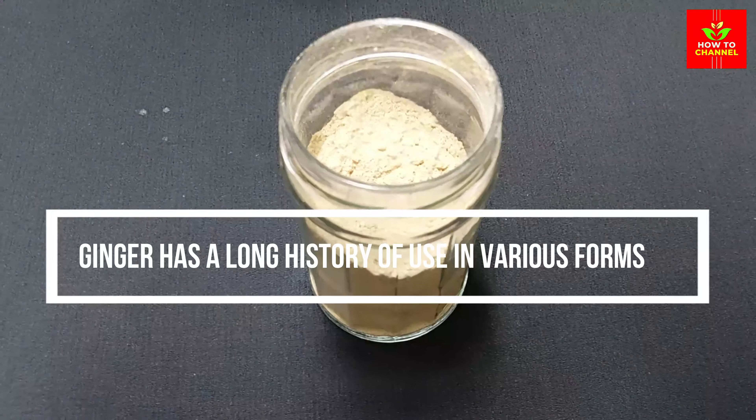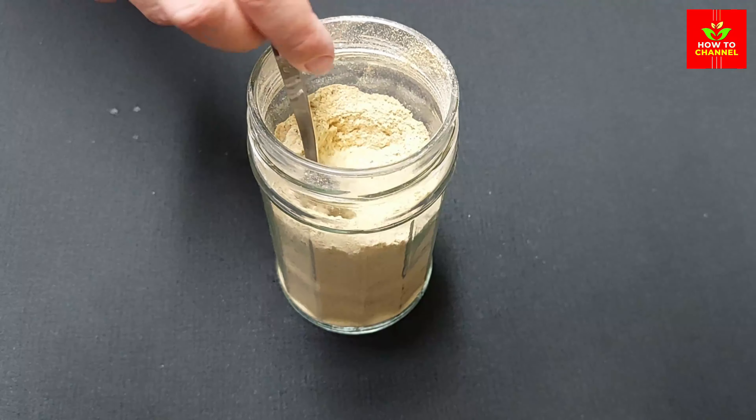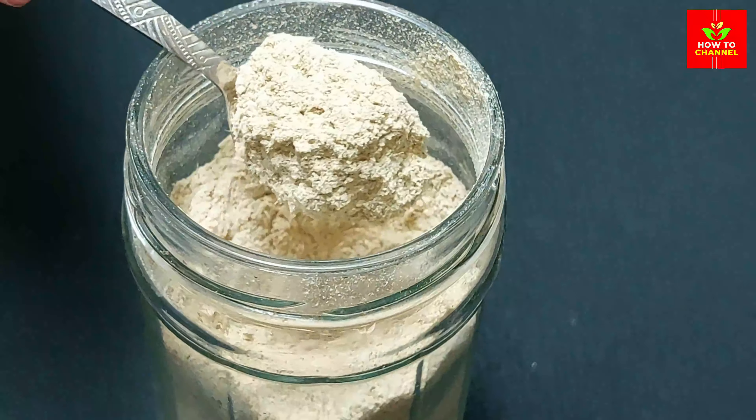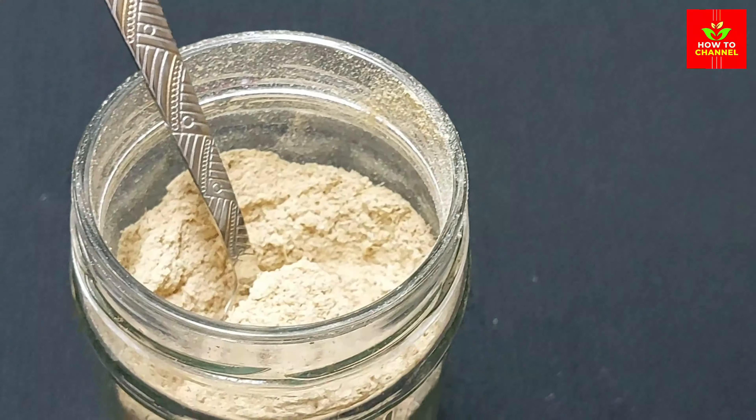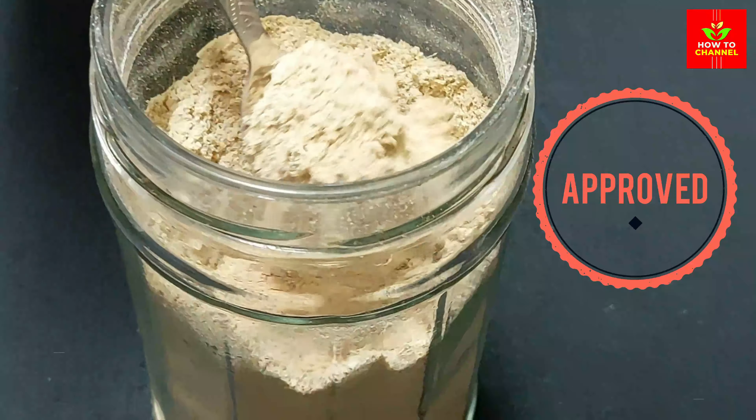Ginger has a long history of use in various forms of traditional and alternative medicine. It's been used to aid digestion, reduce nausea, and help fight the flu and common cold, to name a few of its purposes.